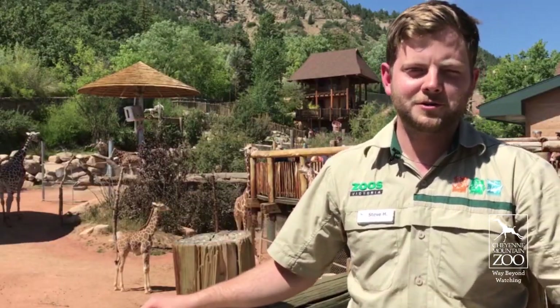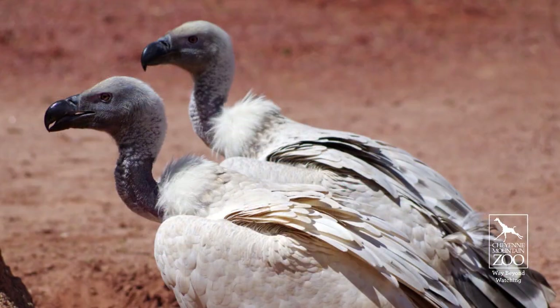Hi, I'm Steve. I'm visiting from Melbourne Zoo and I work on the carnivore and ungulate department. It's my first time working with vultures — they're pretty awesome. They're such a big bird and I really love the sounds they make as well.